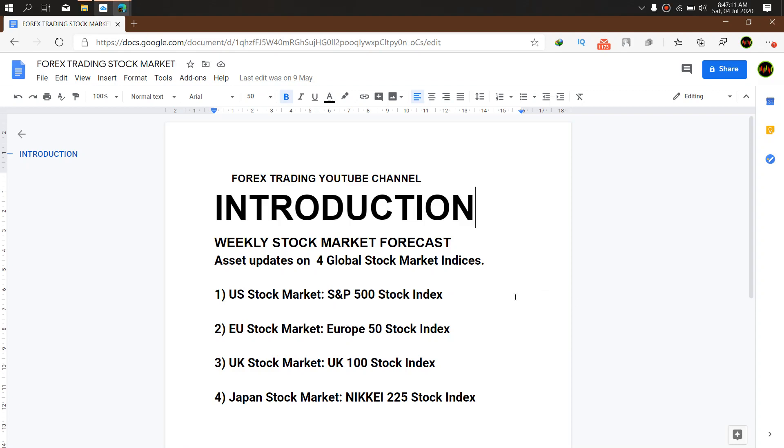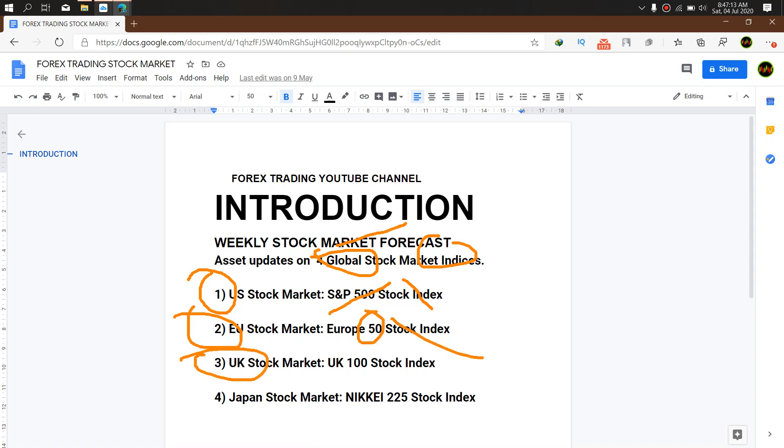Good day traders and welcome to this week's edition of the weekly stock market forecast. In this video we cover four assets — global stock market indices: one, US S&P stock index; two, European 50 stock index; three, UK 100 stock index; and four, the Japanese stock index, that is the Nikkei 225 stock index.